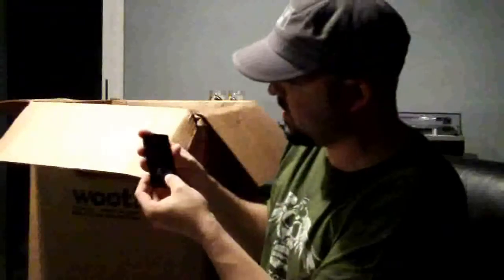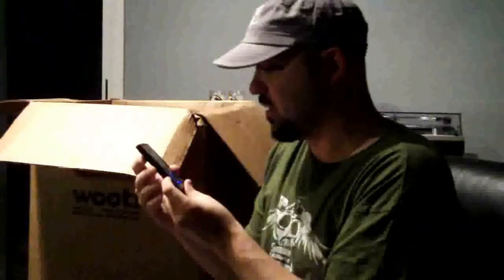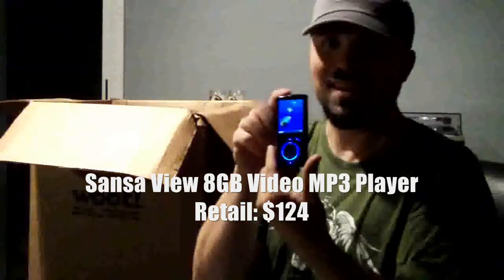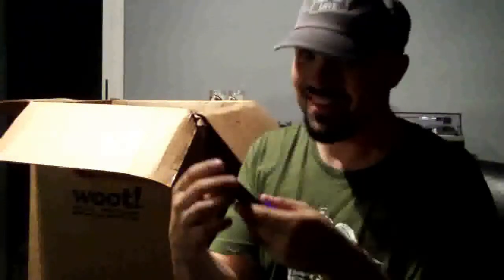This is a SanDisk MP3 player. This thing you couldn't play, you need to buy. And it appears to work. Hey — if it works, nice! Thanks, Woot!